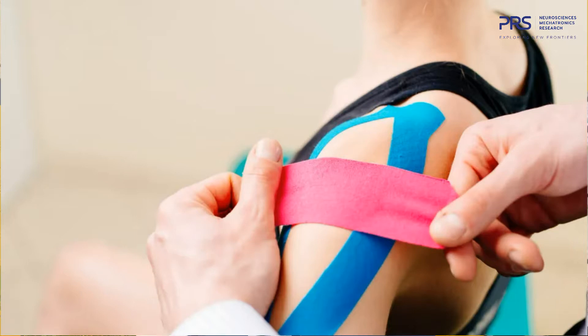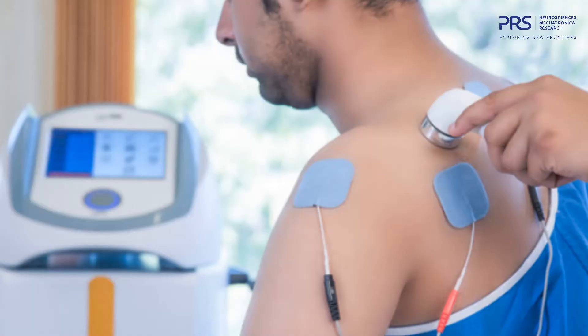K-taping, or kinesio taping — you may have seen it used in sports injuries — is a tape applied in specific patterns on areas of the body. It helps in releasing pain, improves muscle function, enhances circulation, and thereby relieves pain. Coming to electrotherapy, if you have visited any physiotherapy clinic, you may have seen the electrotherapy modalities.